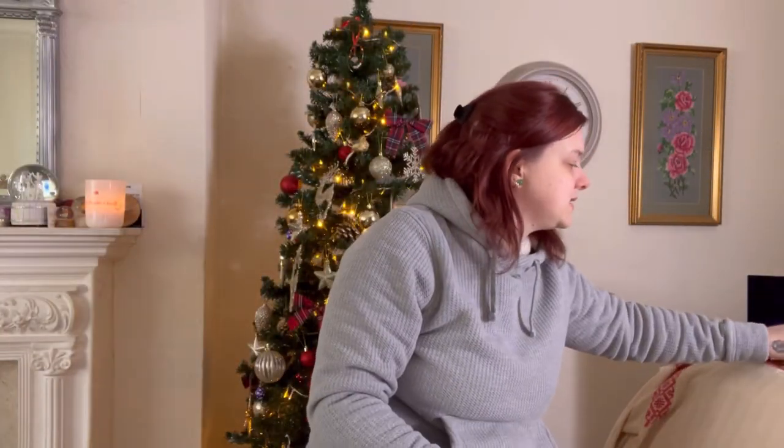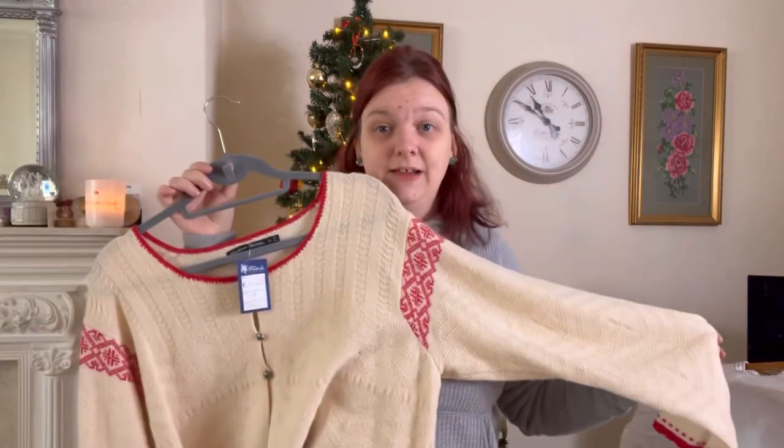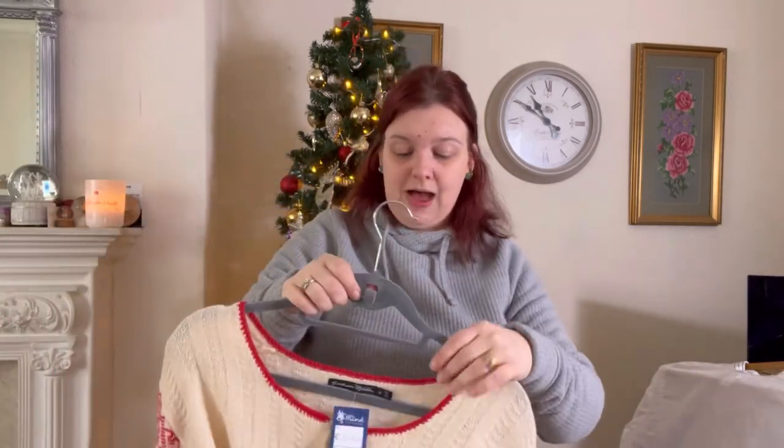And this — a few things I will have shown you before, and you may recognize them. This is absolutely gorgeous. This is Gudrun Sojän — I may have said that wrong, if I have I apologize.